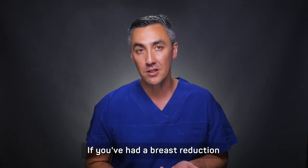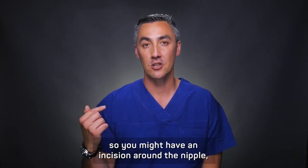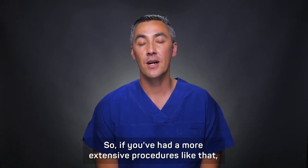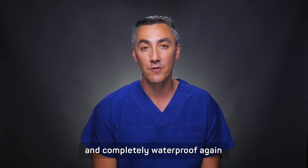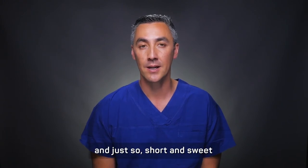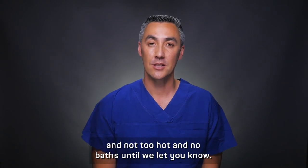If you've had a breast reduction, sometimes I need to use bigger or more extensive dressings. You might have incisions around the nipple, straight down and towards the crease. So if you've had a more extensive procedure like that, with the glue tape dressing, that stays on for two weeks and is completely waterproof again. But the same rules apply when it comes to showering — keep it short and sweet, not too hot, and no baths until we let you know.